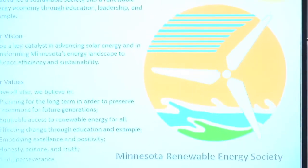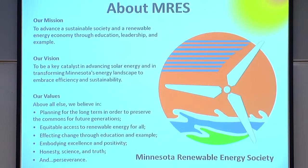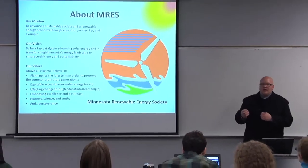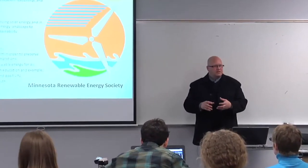The Minnesota Renewable Energy Society is a member organization that's been around for 30 years. We do education outreach with members, students, and communities, teaching about the full potential of renewables such as wind, geothermal, and solar for properties and buildings. It's a 501(c)(3) whose mission is to advance a sustainable society and renewable energy economy through education, leadership, and example. I have about 52 slides, but I'll dive deep into our solar resource in Minnesota and the technologies available, then show some projects that AEI lays out for both commercial and residential properties.